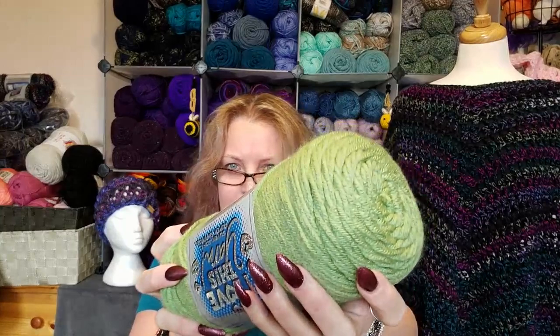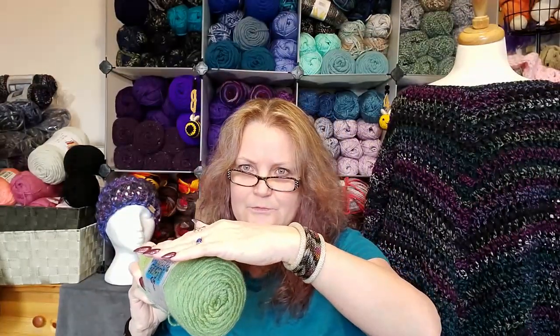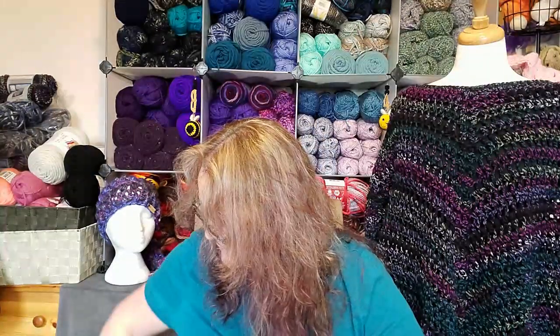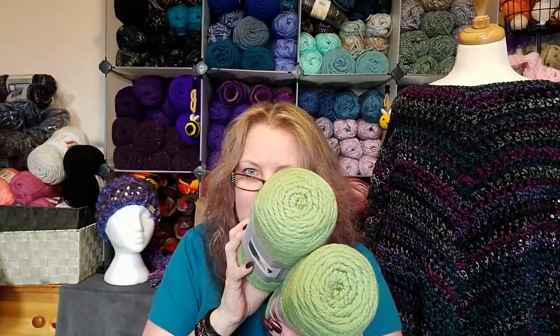This one is Mid Green — it's really blowing out light on camera, it's actually a bit darker. Isn't it funny how when we try to show yarn, the colors never come out right? Not my color scheme, but for some reason I figured I didn't have much green in the house, so I'm probably going to need that. I got a few of those.